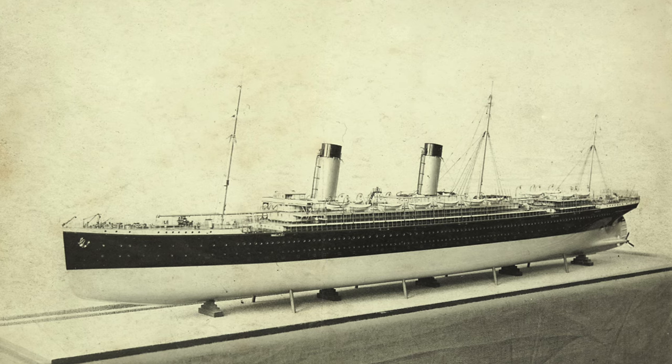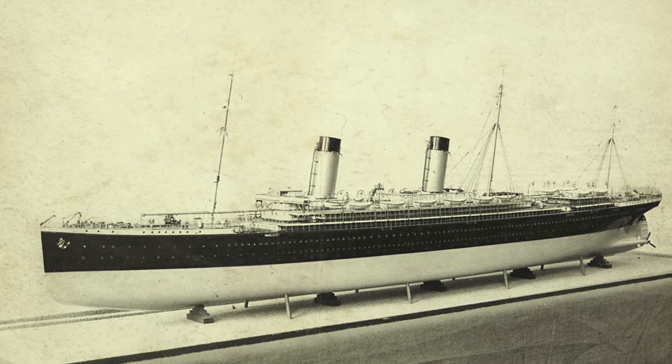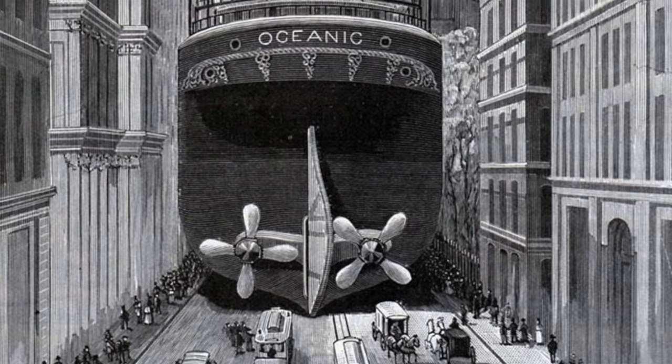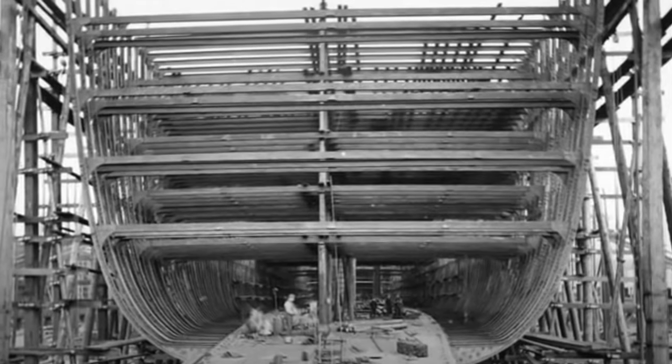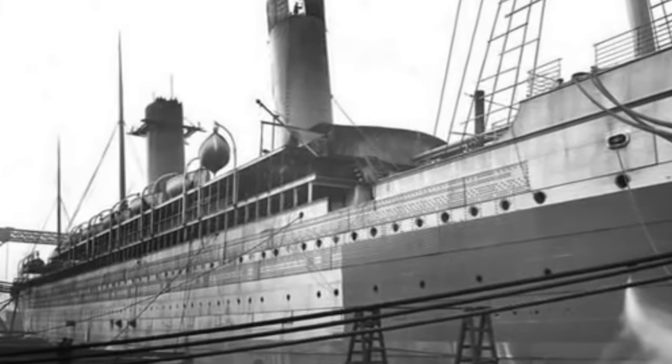The design for the new ship was completed in 1897, and the keel was quickly laid down at Harland and Wolff in March of that year. This new ship would be called Oceanic — the second ship in White Star history to hold that name — and would consist of four structural decks, two superstructure decks, and a double bottom.